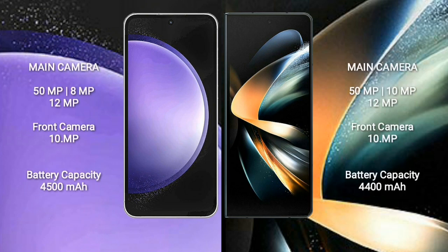Samsung Galaxy S23 FE has a rear triple camera setup: 50MP plus 8MP plus 12MP, and a front camera of 10MP. Samsung Galaxy Z Fold 4 has a rear triple camera setup: 50MP plus 12MP plus 12MP, and a front camera of 10MP.